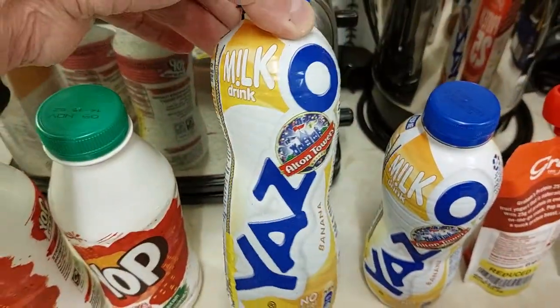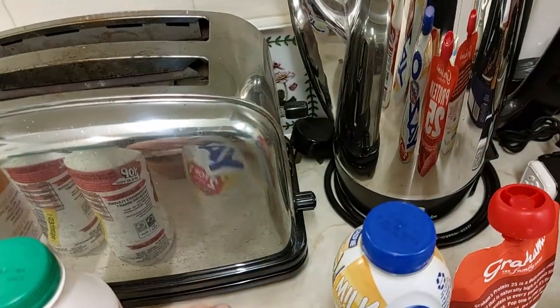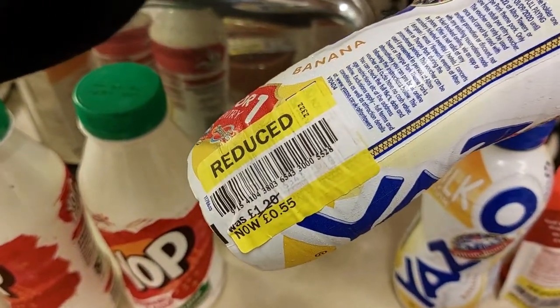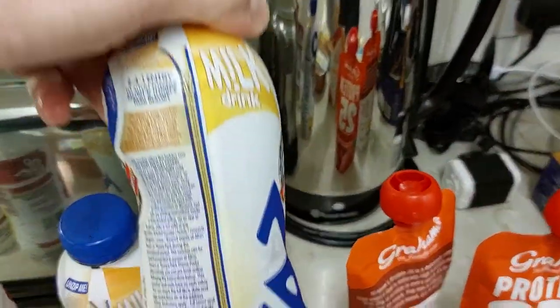Got these Yosu banana flavoured milks. They're long-life UHT anyway. They've got a date of 30th of April — got two of those. Reduced from £1.20 to 55p. Same with the other one, £1.20 to 55p.